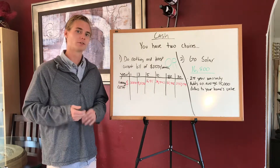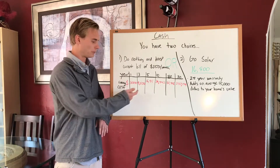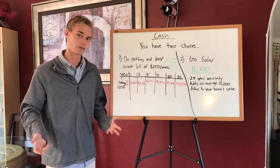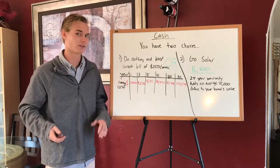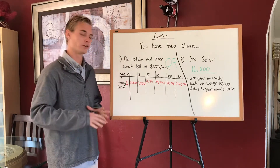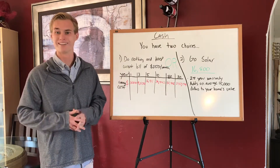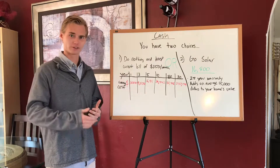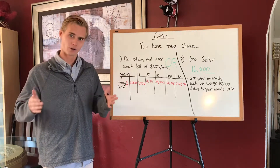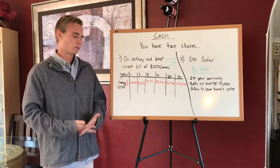$250 a month times 12 is $3,000 a year. After three years with that 6% increase, you'd be paying $9,550. At the 5-year mark, you will have paid almost $17,000. At the 10-year mark, almost $40,000. At the 20-year mark, over $110,000. And if you stay in your house 30 years and don't go solar, you will have paid $237,000 to SDG&E. That's insane when you can get a solar system that's going to cost you $16,800 after the tax credit and work for, on average, 33 years with a 25-year parts and labor warranty.